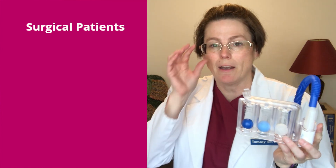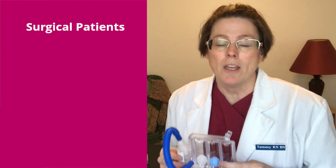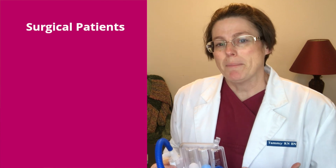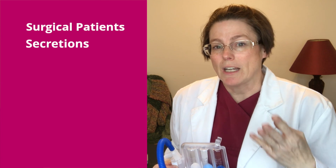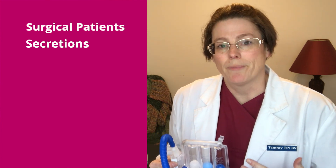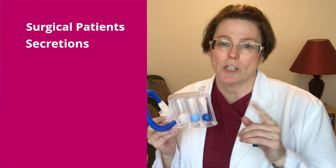Some typical patients you can expect to see an incentive spirometer ordered for include surgical patients. Pre-op, we do a lot of teaching so they know how to use it when they come back. Post-operatively it's needed for various reasons — sometimes anesthetic is cleared through the lungs, so we want deep breaths to clear that residual anesthetic and wake them up. If they've had surgery in the thoracic or abdominal region they might breathe shallow due to pain or fear of ripping open sutures. We can use splinting techniques, which I'll show a little bit later.